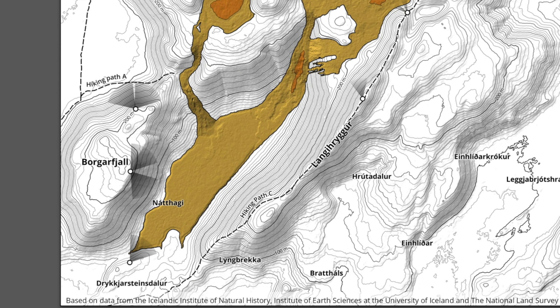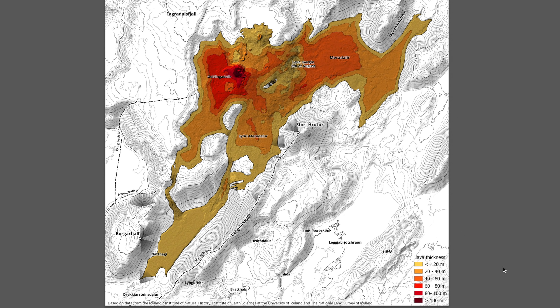This map was based on data from the Icelandic Institute of Natural History, the Institute of Earth Sciences at the University of Iceland, and the National Land Survey of Iceland.